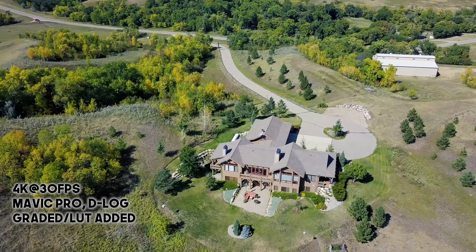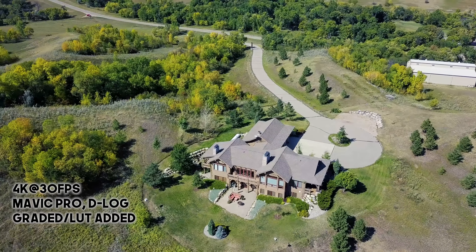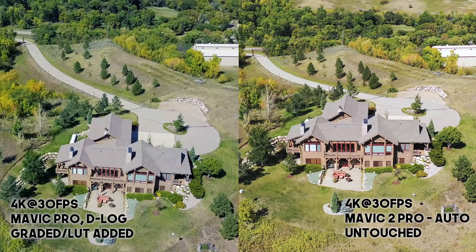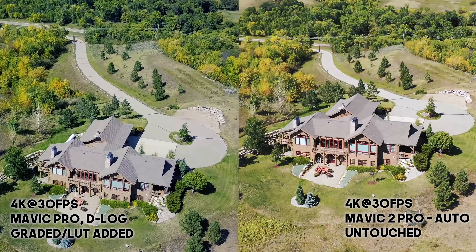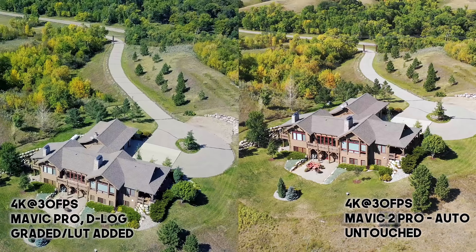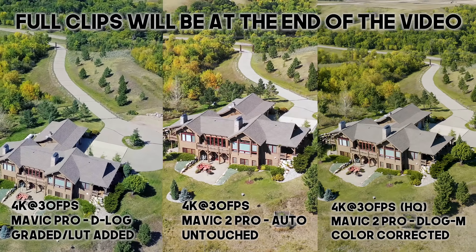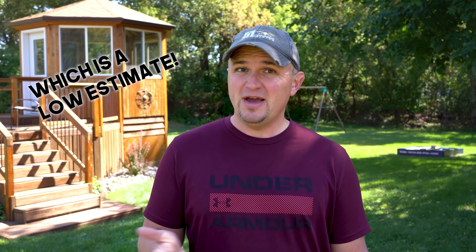Mavic Pro footage with the right settings and proper post production — yeah, it looks good. Most people are going to say it looks great. But put it next to Mavic 2 Pro footage — even ungraded and unedited — and people will ooh and ah. Then put that next to graded 10-bit D-Log footage and you will blow their minds. That's why I upgraded. Is it expensive? Yeah. But consider: if you could do even 10 small jobs at around $150 per job, your new flying beauty could be paid for. At least that's how I sold it to my wife.